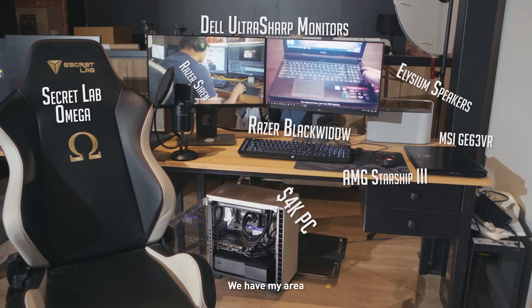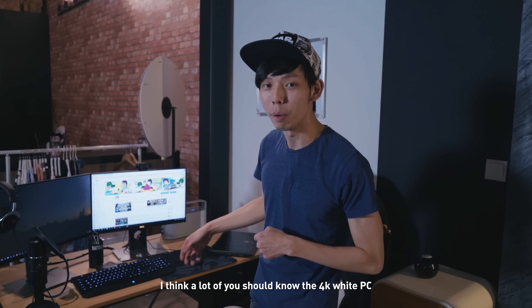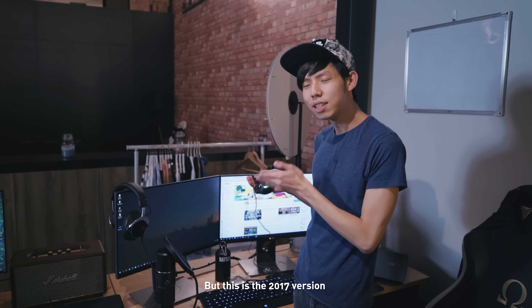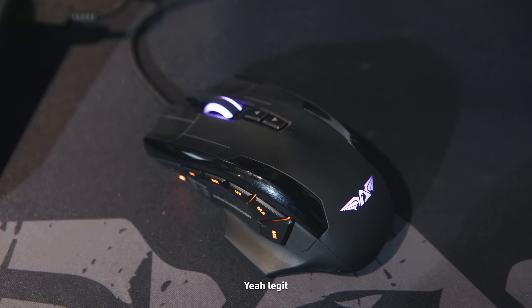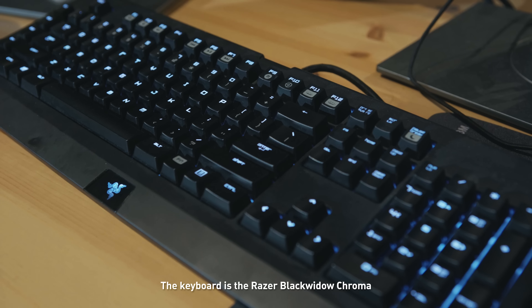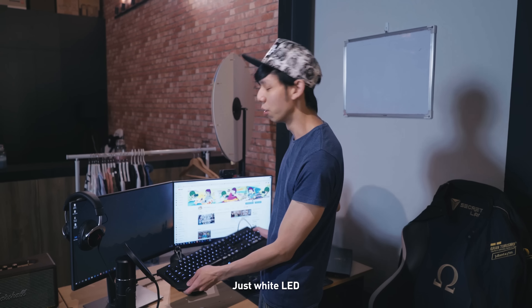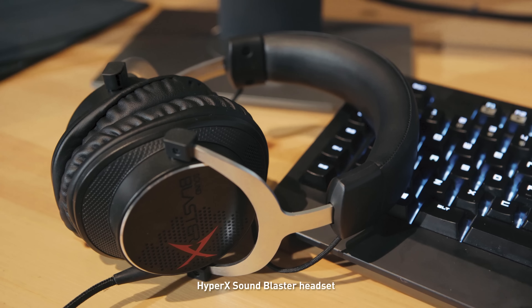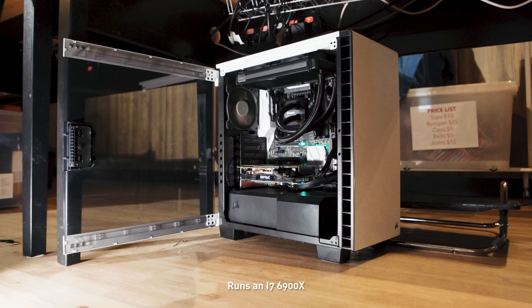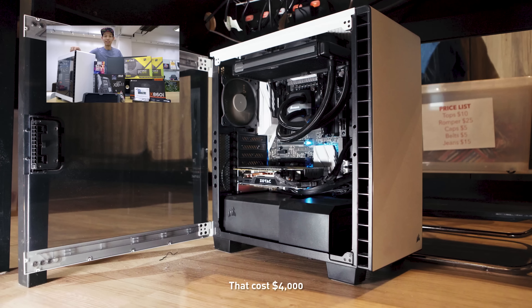Next we have my area — this is where I edit all my videos. This is the white PC; a lot of you should know the 4K white PC. I have the Armageddon Starship 3 2017 version mouse. The keyboard is the Razer BlackWidow Chroma — very nice, customizable but set to white LED. I have Elysium Bluetooth speakers and a HyperX Sound Blaster headset. Under the hood, the PC runs an i7-6900X with a GTX 1070, and this is the white PC I built that cost $4,000.